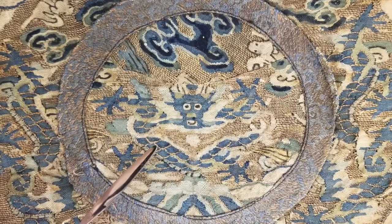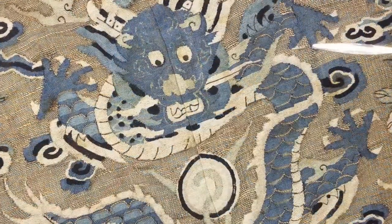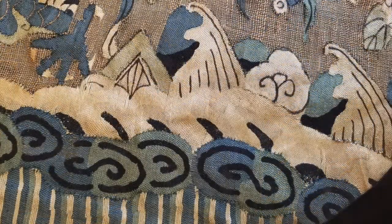The medallion features one central dragon motif that is surrounded by four front-facing dragons centered over flaming pearls, all of which are further surrounded by clouds, waves, auspicious symbols, and mountains as seen along the edges.